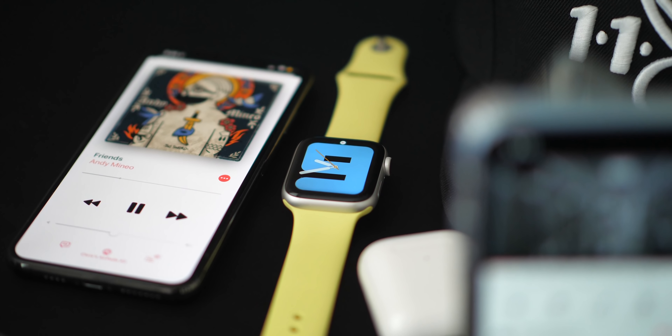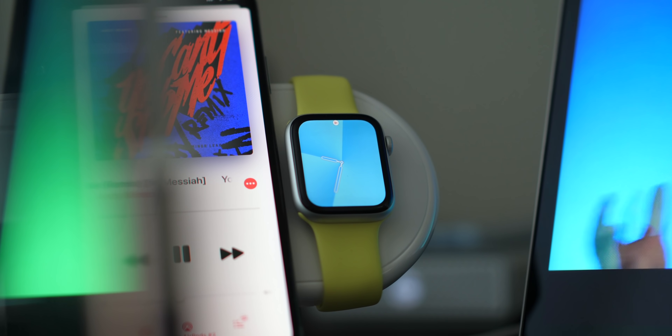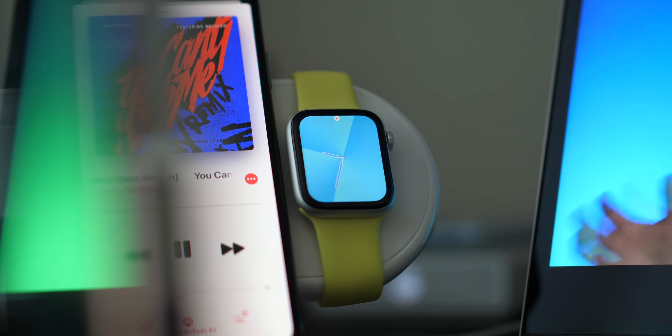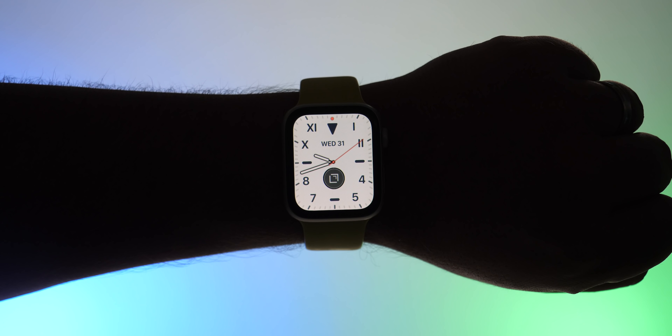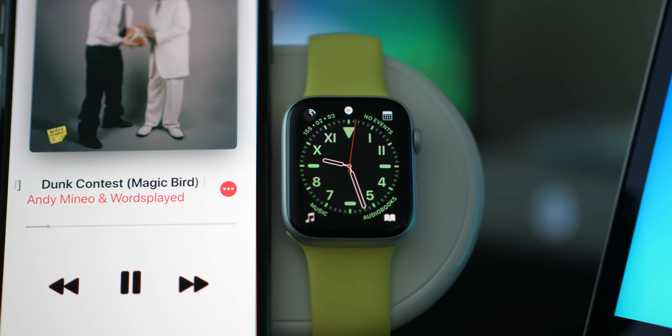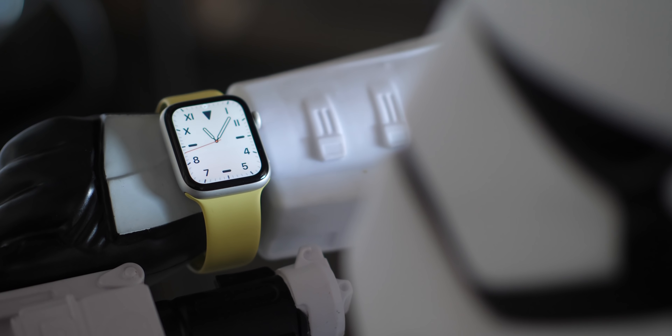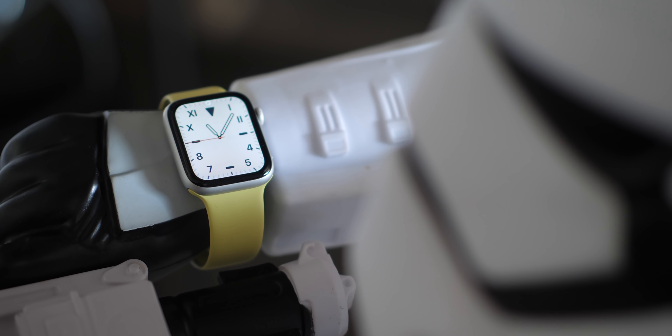Next, the new watch faces — honestly this is like the biggest upgrade for me in watchOS 6. It's nice to have some variety because after a while you interact with this thing every day and it starts to look the same. It's nice to have a fresh coat of paint.